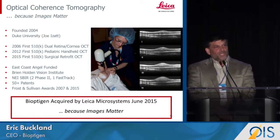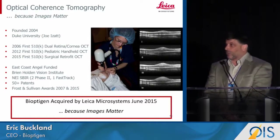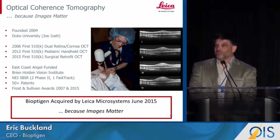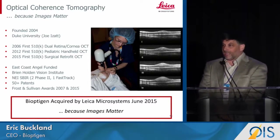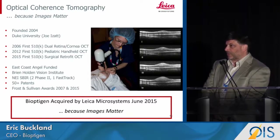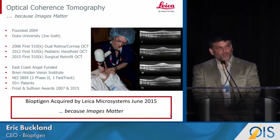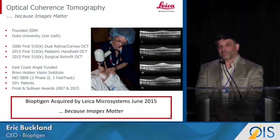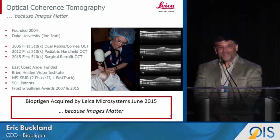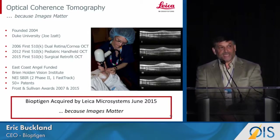So a brief history of Bioptogen. We are a Duke University spin-out formed in 2004. We were funded by Angel Capital, some strategic investment out of the Brian Holden Vision Institute, and a significant amount of funding from SBIR grants that has successfully led us to exit. The second FDA clearance was for our handheld pediatric ophthalmic imaging system, which is still the only FDA-cleared device for pediatric imaging and handheld imaging.